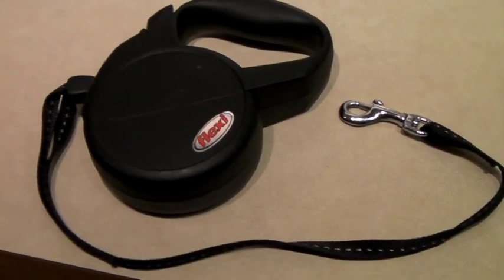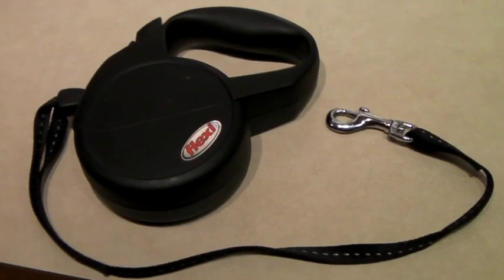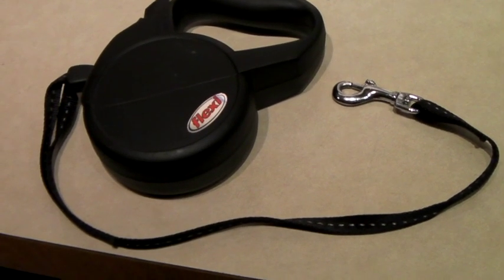This is a Flexi brand retractable dog leash with a lock on it. I had a bunch of these from a box lot at an auction. This one sold for $25.